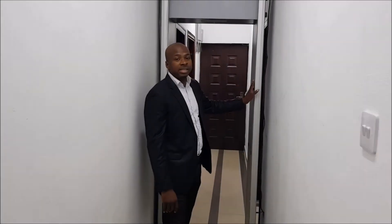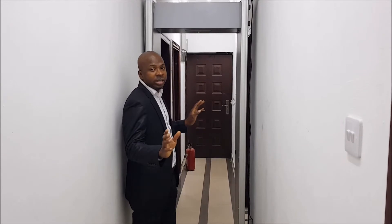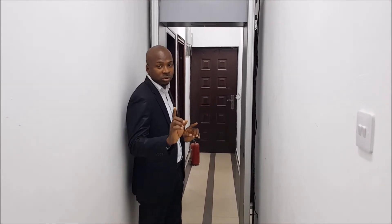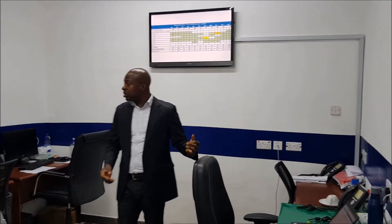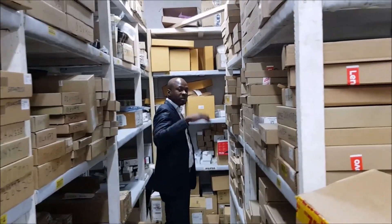This is a metal detection machine to control our security, both in and out. This is one of our administrative offices, comprising of administrators, logistic teams, and customer care services.